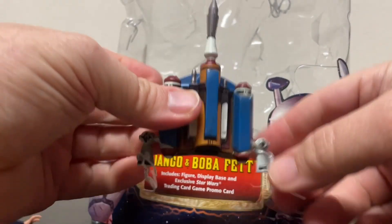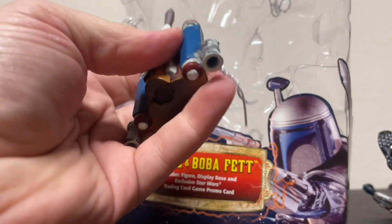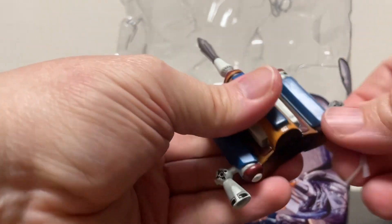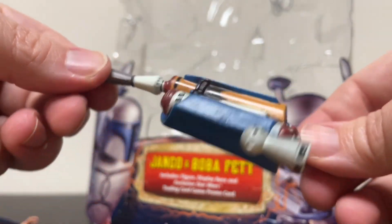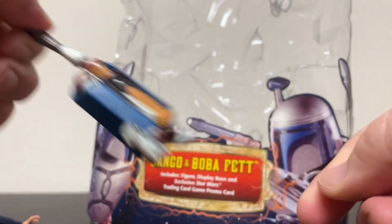And there is his iconic jet pack that he later passes on to Boba. It looks very nice — very nice detail, really great sculpt. Very good quality for the time. I dig it.